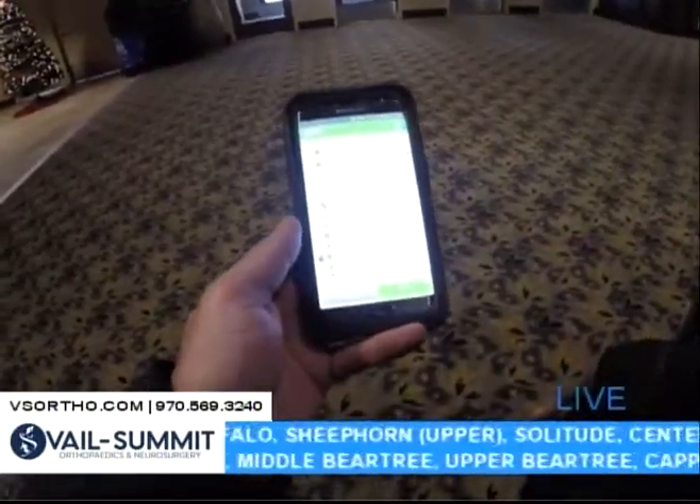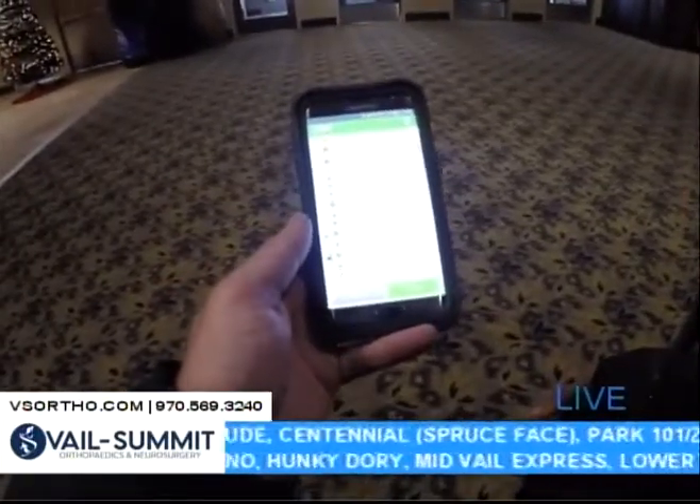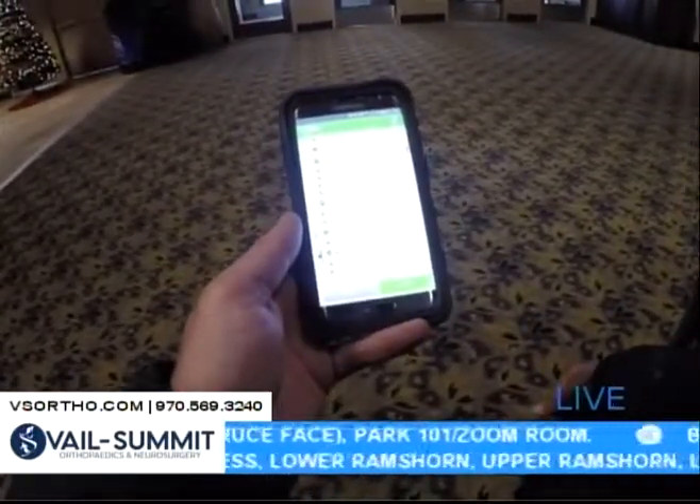So check out your Epic Mix app. This First Chair brought to you by Vail Summit Orthopedics and Neurosurgery, and we will be right back with more of our live show.